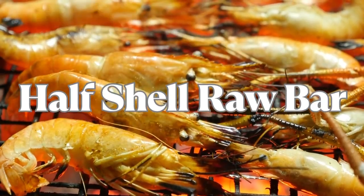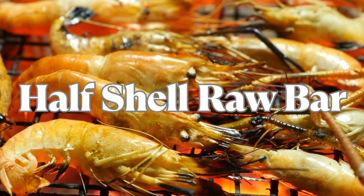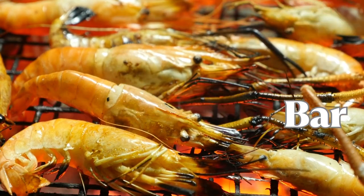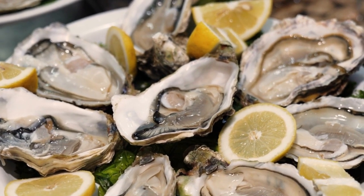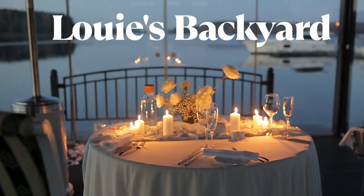Next up, we have Half Shell Raw Bar, a seafood lover's paradise. Indulge in their famous raw oysters, peel and eat shrimp, and seafood gumbo. With its relaxed vibe and waterfront location, Half Shell Raw Bar is the perfect spot to enjoy fresh seafood and chilled drinks.